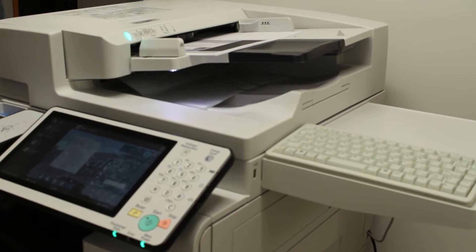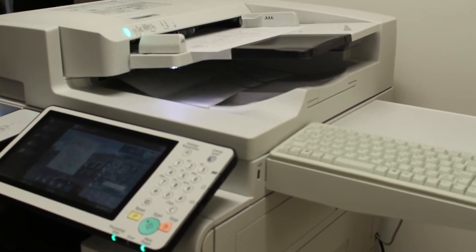Prior to UniFlow, associates would have to scan to an email, send an email to themselves, open up their attachment, and then save it into their My Documents. Anyone would go up to any multi-function device and either fax or scan to an email of anyone inside or outside the company, and it would be totally anonymous.